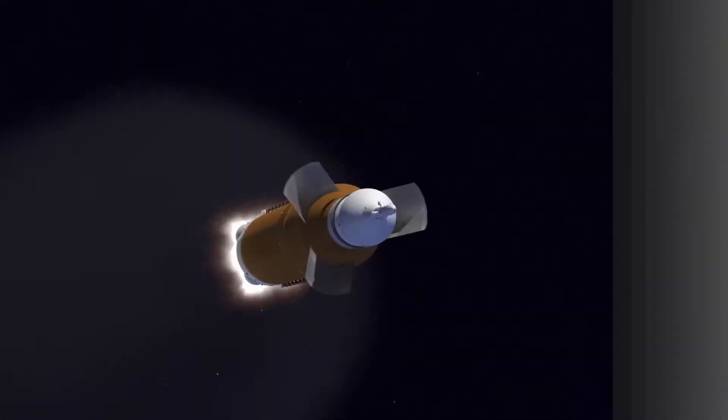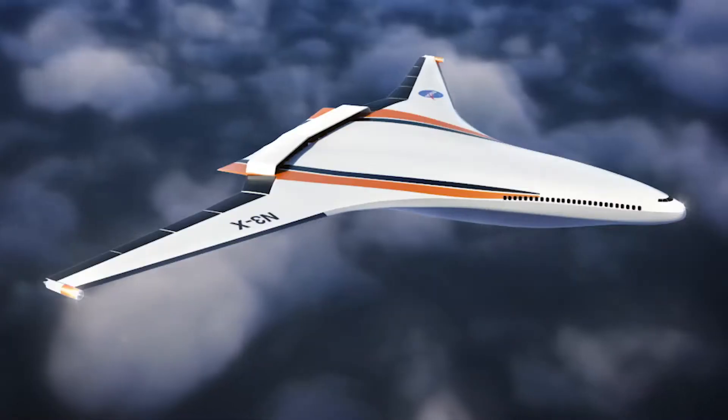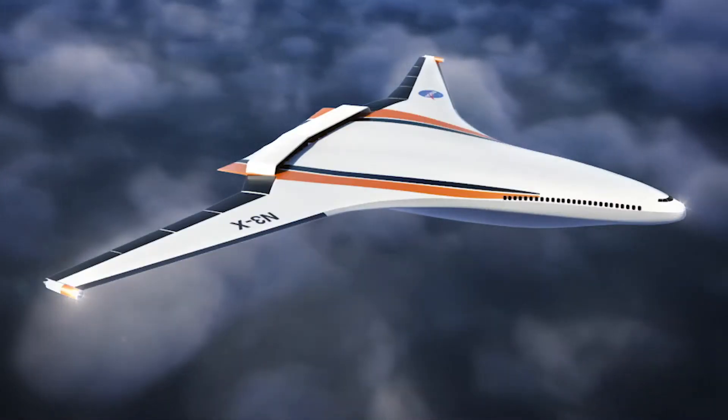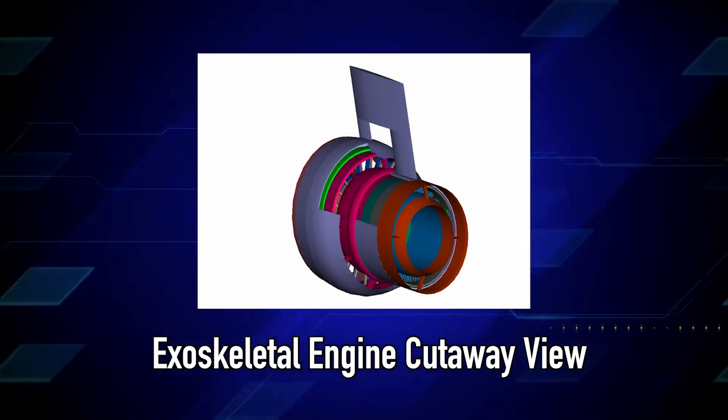Hi, I'm Vikram Shyam, Research Aerospace Engineer here at NASA Glenn Research Center in Cleveland, Ohio. NASA is currently researching low-cost alternatives for access to space and new concepts for high Mach number propulsion. One of the approaches being considered is the NASA patented exoskeletal engine.